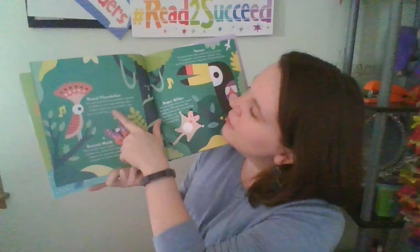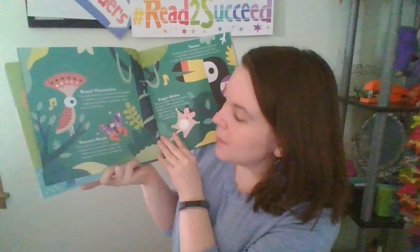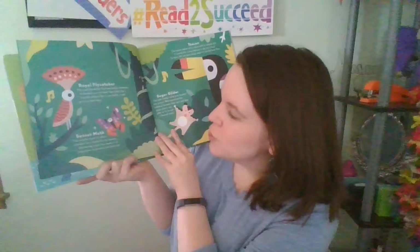We have the Royal Flycatcher. The Royal Flycatcher has spectacular plumage — or feathers — on its head that looks like a brightly colored fan. It can build a nest up to six feet long. The Sunset Moth is a colorful insect often mistaken for a butterfly. Its dreamy shimmering wings have made it an inspiration for jewelry and other art.